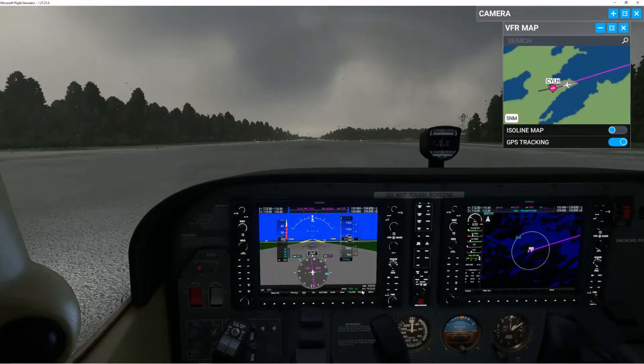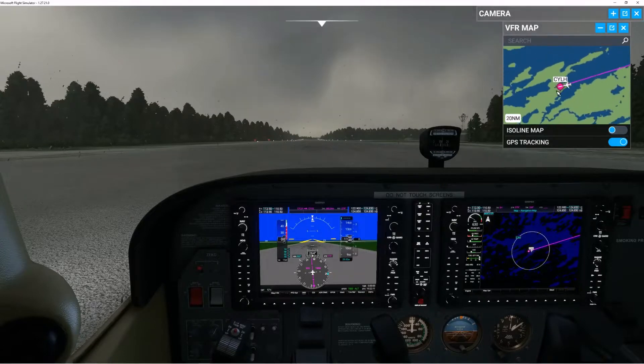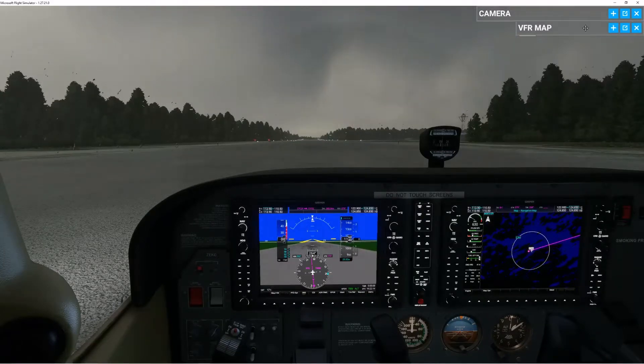Today we are going to be flying from Lansdowne House in Canada to La Grande Riviere in Canada. We have full fuel and right now I'm going to do the checklist.